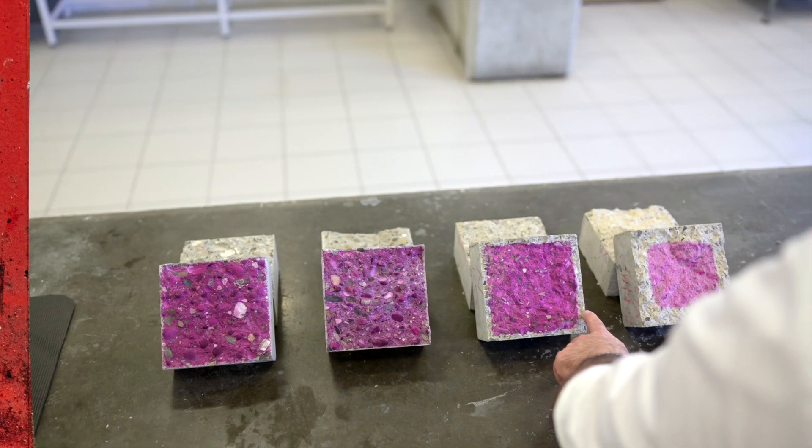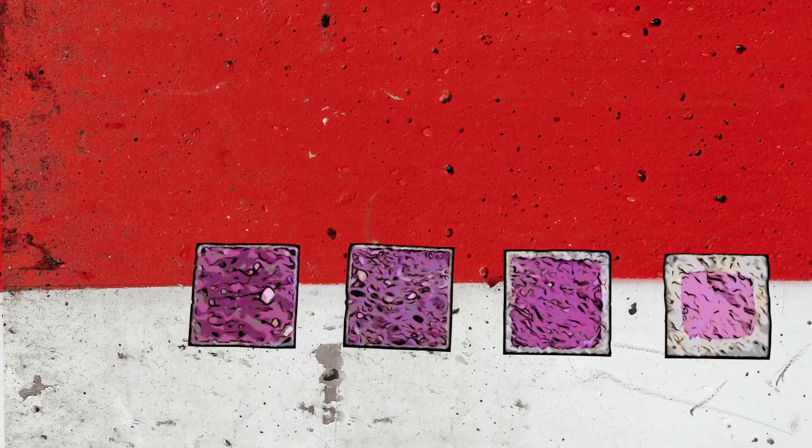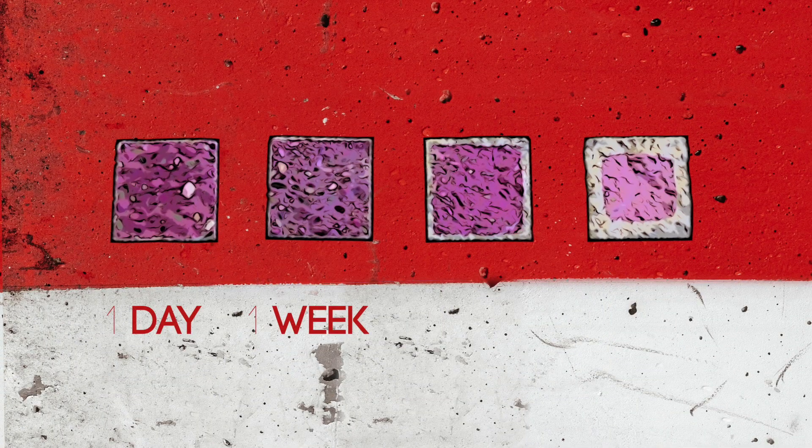There are concrete samples at different ages. There's a sample here that's about a day old, there's a sample that's about a week old, a year, and then after four years.